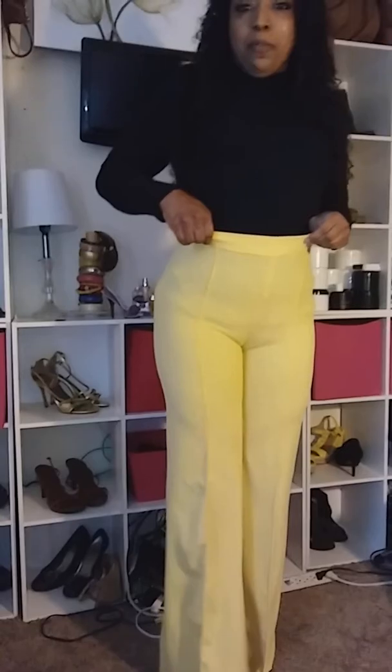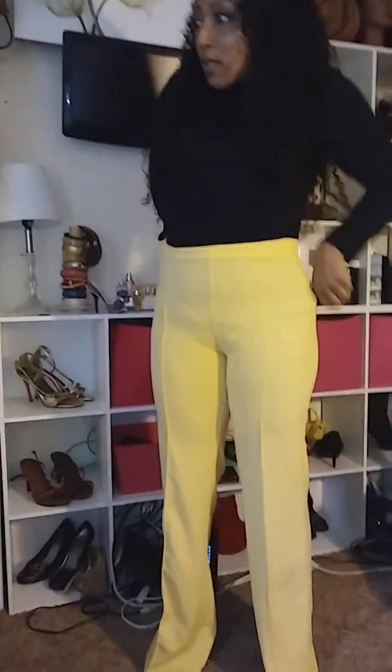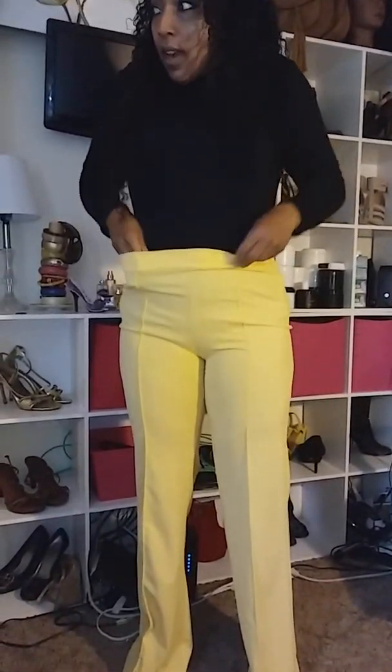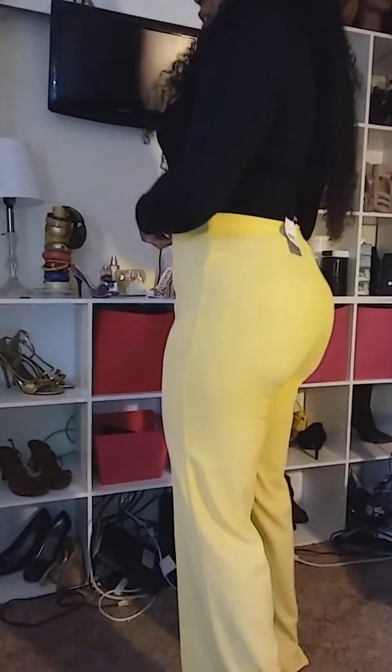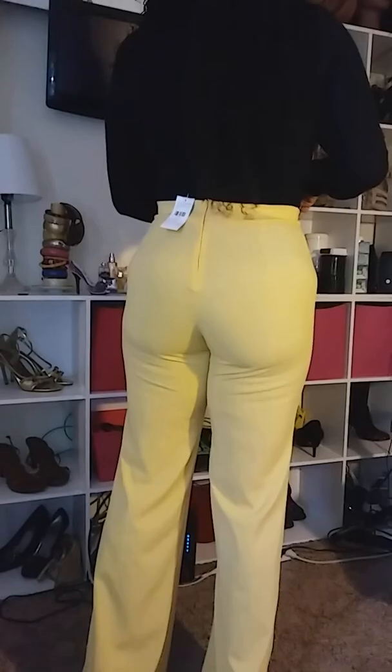I think these pants need a bodysuit or something, because the shirt and everything is kind of bumpy on them. They're really long and high-waisted. I think they're really cute, but as you can see the shirt's not really smooth on it. I have my girdle on as well, but that's what it looks like.